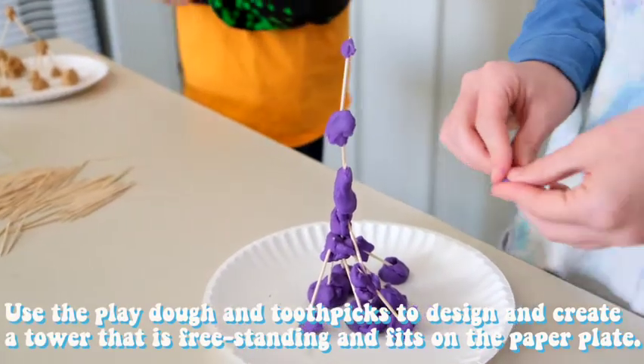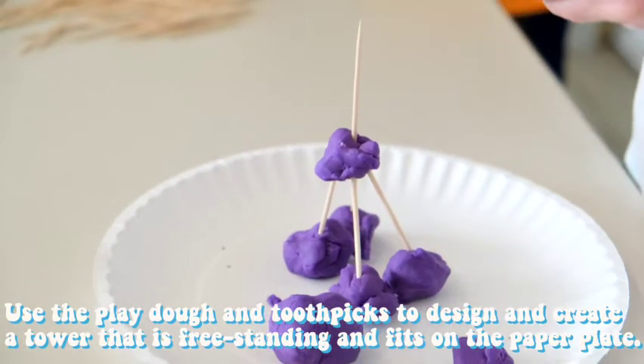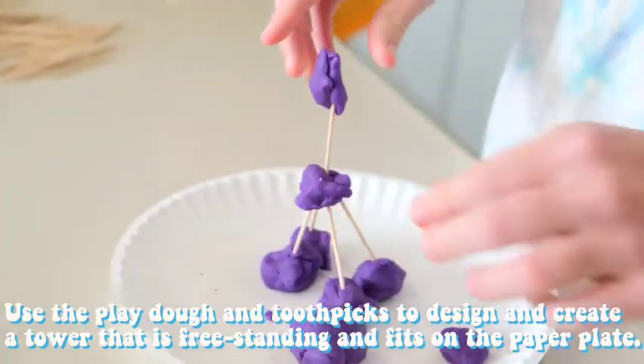Step 2. Use the play-doh and toothpicks to design and create a tower that is freestanding and fits on the paper plate.